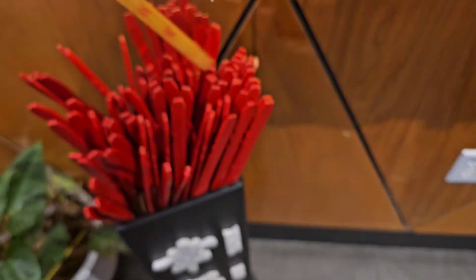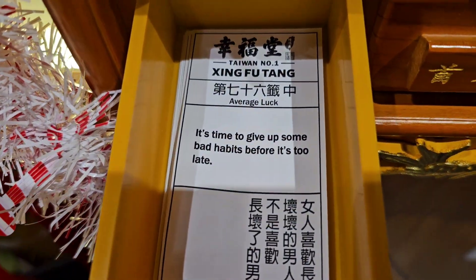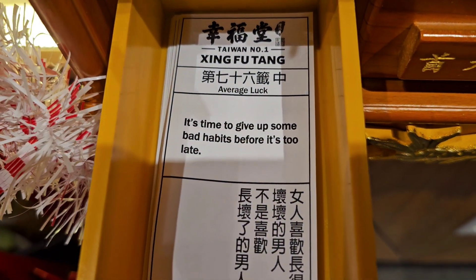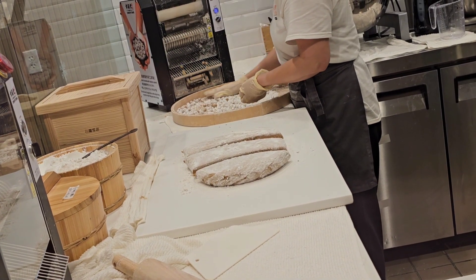We got 100. Then we go ahead and find the drawer — right there. And there you go: "Give up some bad habits before it's too late."